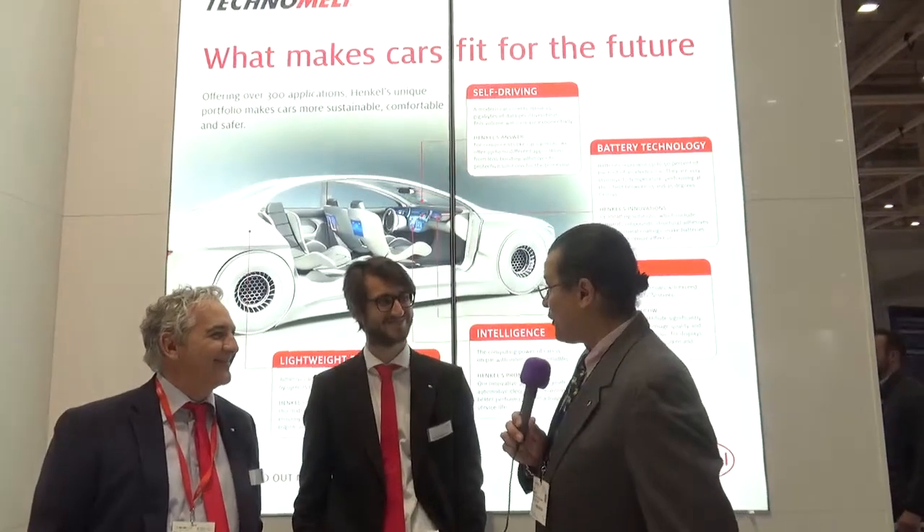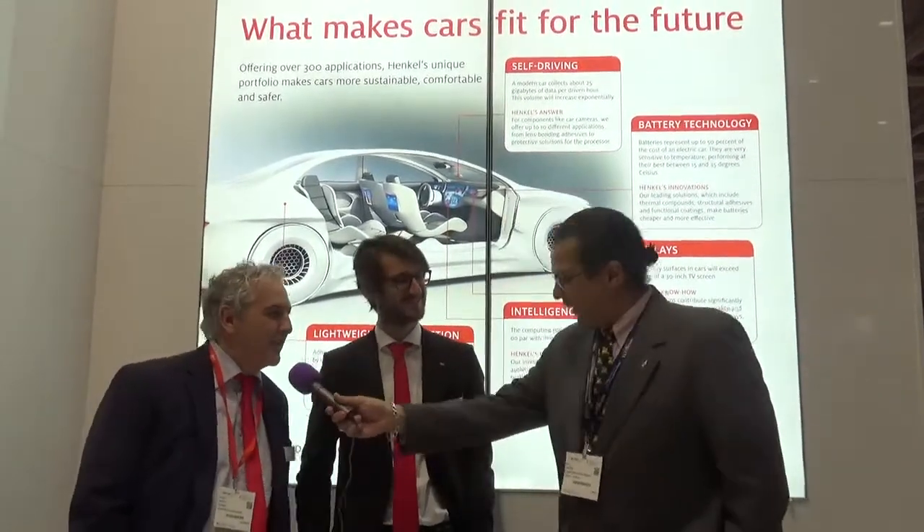Hi, this is Alex Palt and I'm here at the Battery Show at the Henkel booth with two charming individuals, Sergio and Pascal. We talked a little bit yesterday and I said I've got to come back with the camera. Welcome to the show and I'm really glad you took the time to talk to me here. You're welcome. Thank you very much for being here.